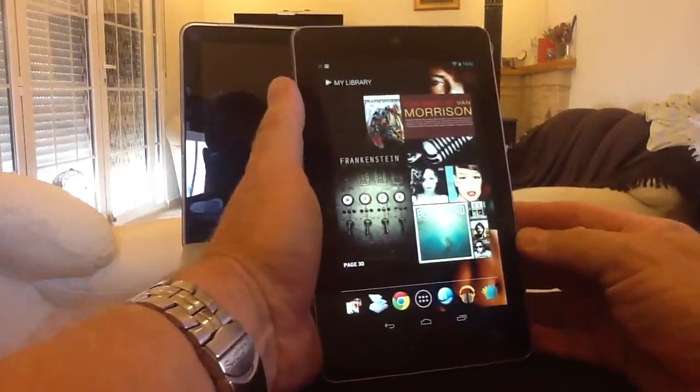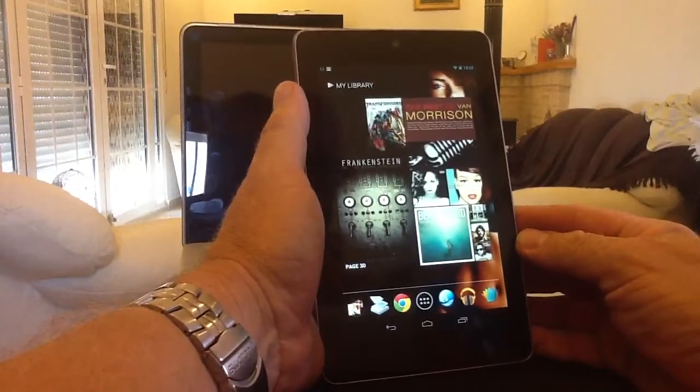Hi you guys, it's another video on my Nexus 7 Asus tablet series that I've started to upload onto YouTube.